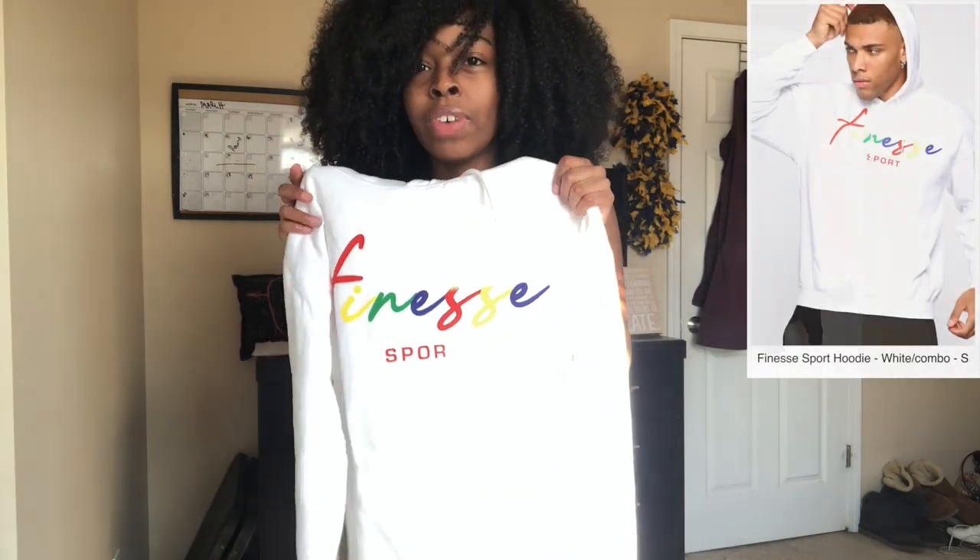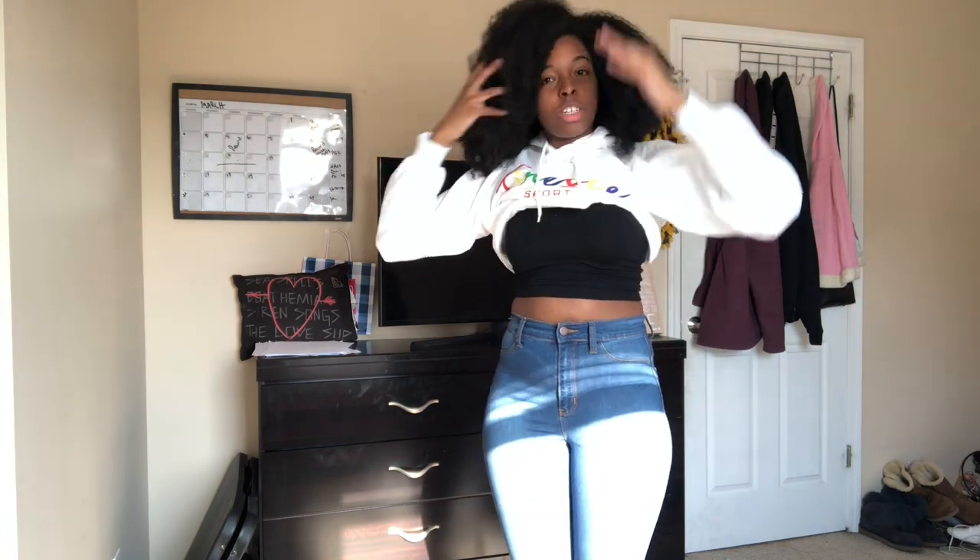The last thing I got was this hoodie from the men's section — it's a Finesse Sports hoodie and I got it in a size small. Girls with big hair problems, but this will be cute cropped. This is how it looks — it's got pockets. I thought it was gonna be baggy but it fits. It's warm on the inside but it's not like overly hot.